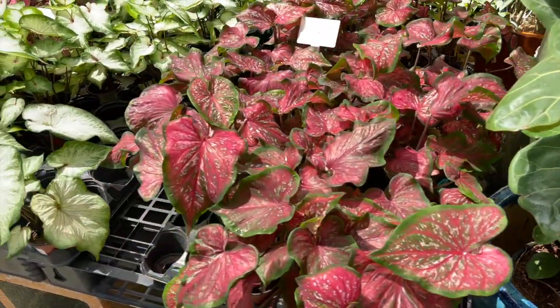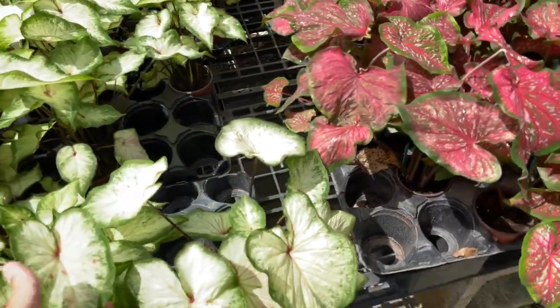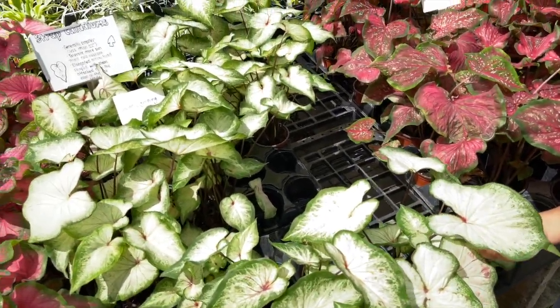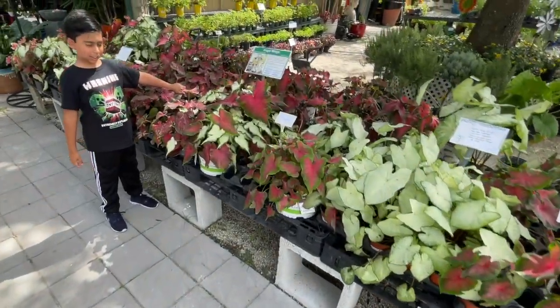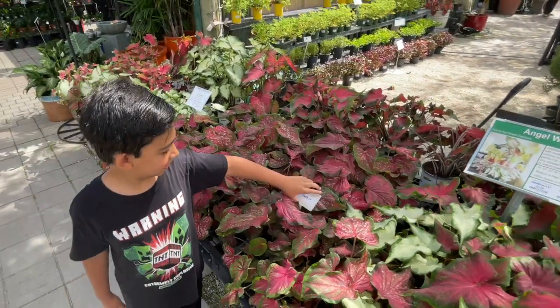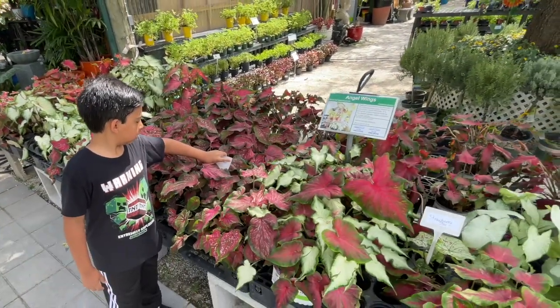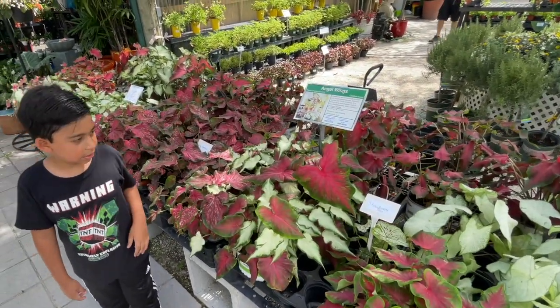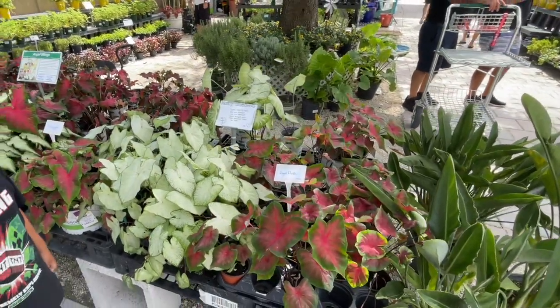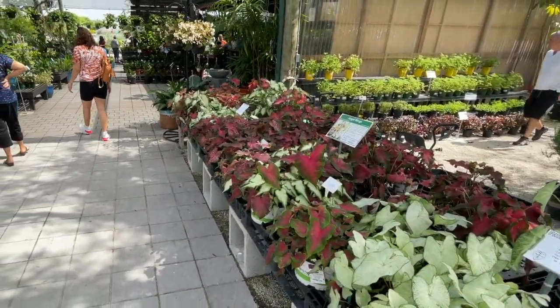I really like the white caladiums because in the deep shade they will really pop in your landscape. This is the Pink Panther caladium — super cool. All the caladiums are shade loving and can handle a little bit of sun as well.